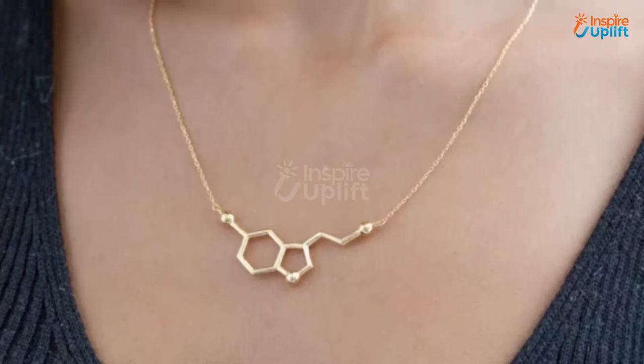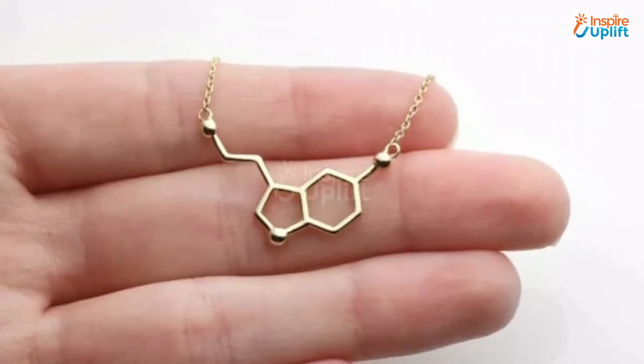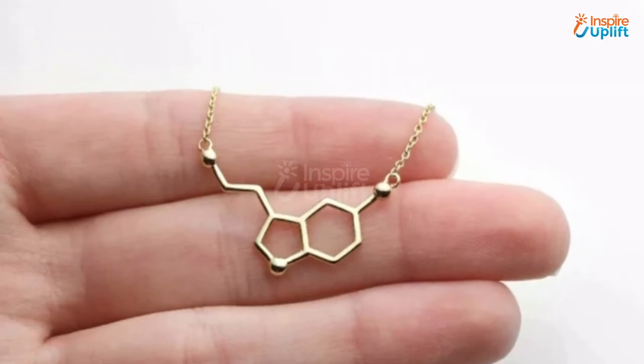At number 7 we have the Serotonin Molecule Necklace. Give this serotonin necklace to a medical student as a present explaining what it represents. The zinc alloy build makes it highly rust resistant and shiny.